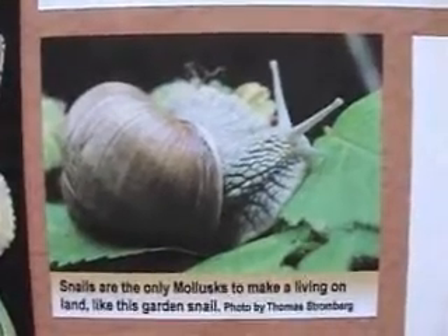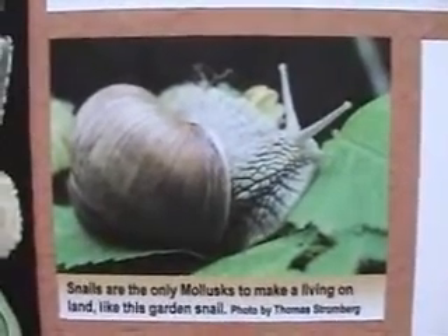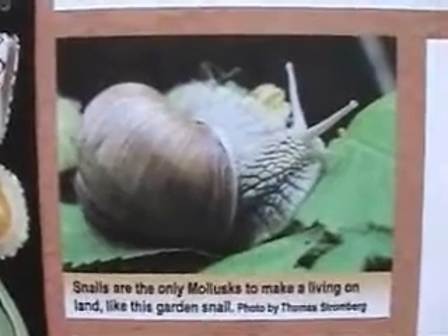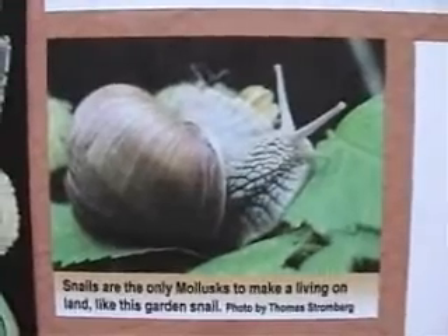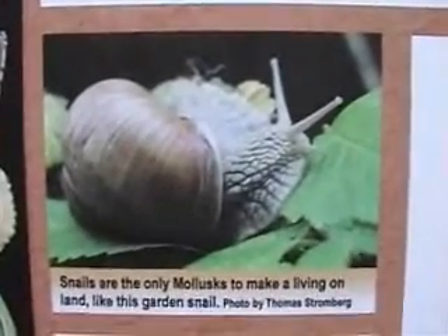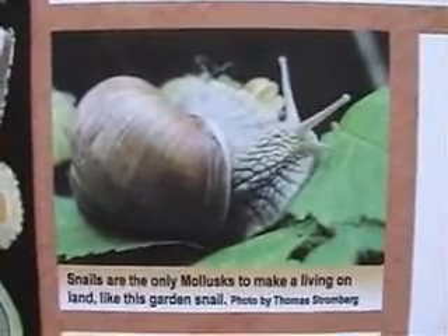They are characterized by a large fleshy foot used for locomotion and a single-coiled shell, usually right-handed. Most have a cap or operculum that is used to seal the shell when the snail withdraws into it for protection.